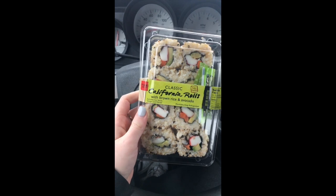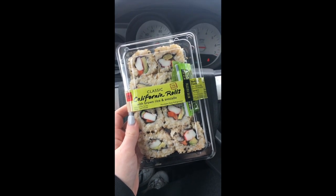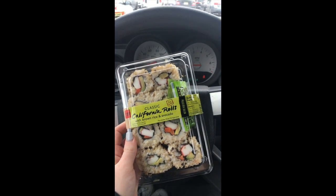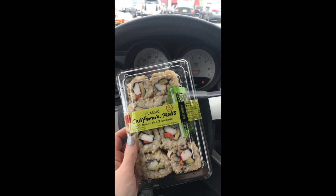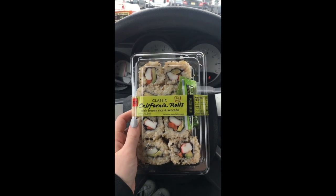The first thing in my haul is going to be these California rolls with brown rice and avocado. I am going to be consuming these in my car because I have a nail appointment and I have not had time to eat yet today, so I'm going to do that and you'll see the rest when I get home.